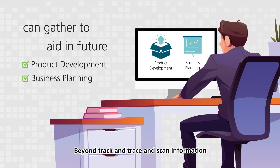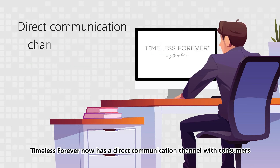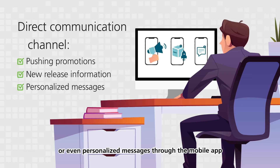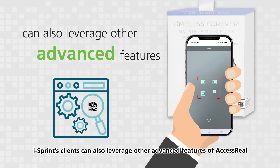Beyond track and trace and scan information, Timeless Forever now has a direct communication channel with consumers, pushing promotions, new release information, or even personalized messages through the mobile app.